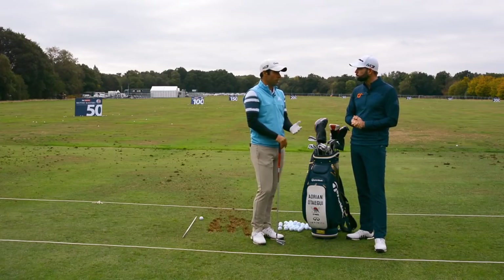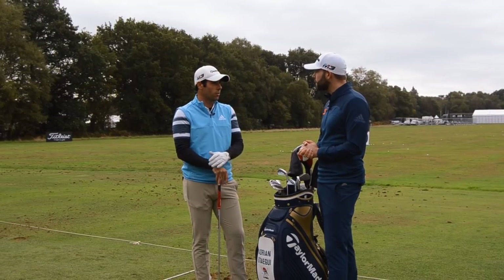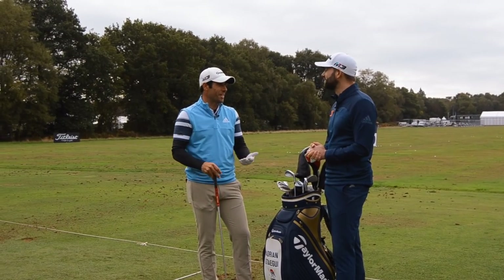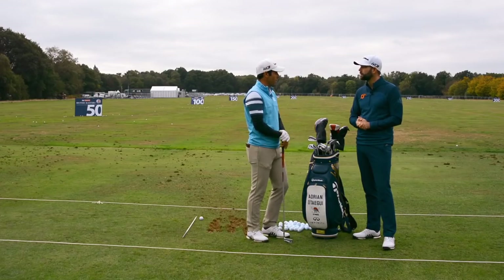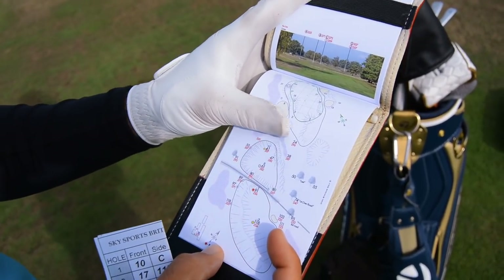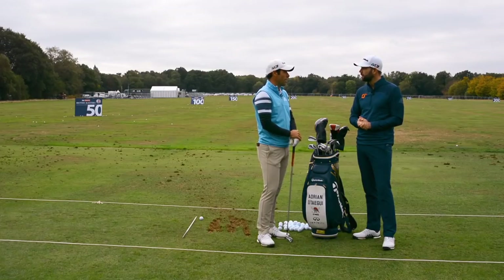I normally get to the golf course about two hours before my tee time. I know not everybody has that much time, but I normally come two hours early, have breakfast at the golf club, prepare my yardage book, do the pin sheet, and then start practicing about an hour and a half before tee time.